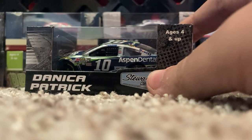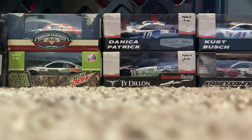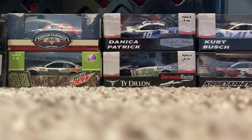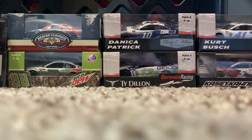Another 2016: Danica Patrick Aspen Dental — I think this is the car she ran at the 2016 spring Talladega race where she got involved in that one wreck with Matt Kenseth, who literally did a blow-over and hit the catch fence on the inside wall instead of the outside wall — really interesting. I just bought so many from this vendor — like $50 worth of cars. I told the vendor that any NASCAR diecast custom makers seeing this area would just buy the entire crate because they'd have so many cars to use as customs.